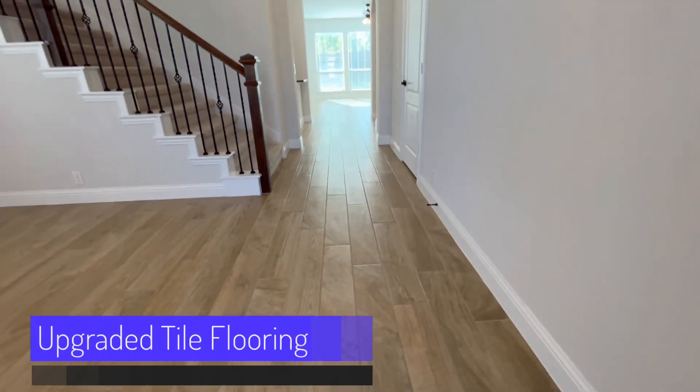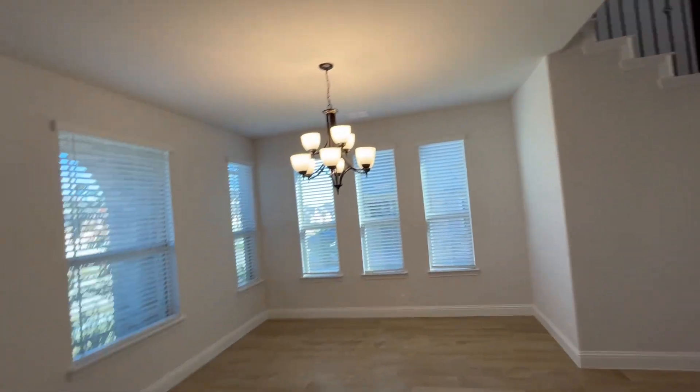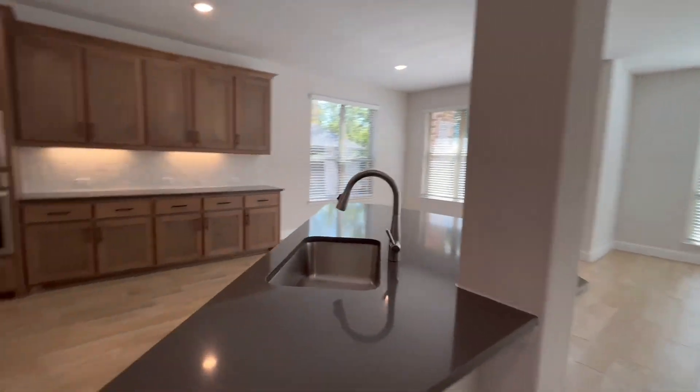Entering the home, we're greeted by this beautiful upgraded tile flooring, the stunning staircase, and this lovely dining area. Through this lovely archway is the gourmet style kitchen with large center island.